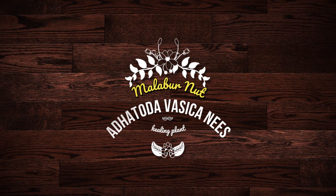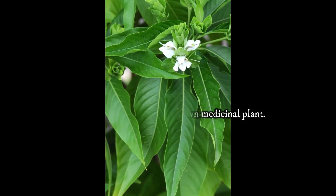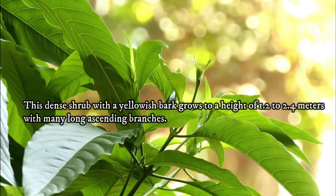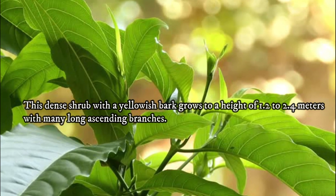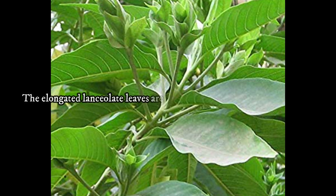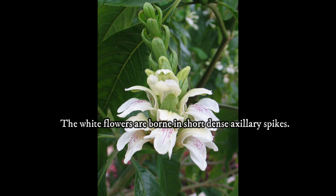Malabar nut, Adhatoda vasica, is a well-known medicinal plant. This dense shrub with a yellowish bark grows to a height of 1.2 to 2.4 meters with many long ascending branches. The elongated lanceolate leaves are dark green above and paler beneath. The white flowers are born in short dense axillary spikes.